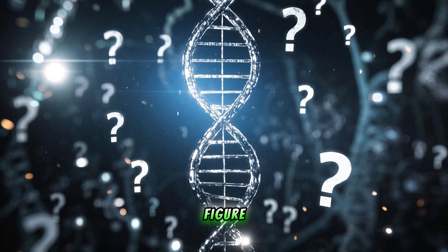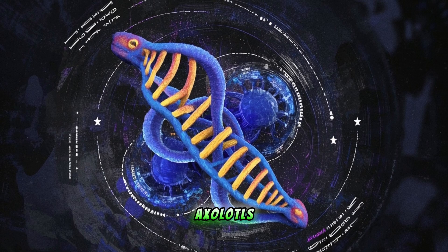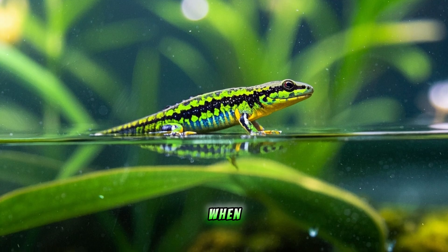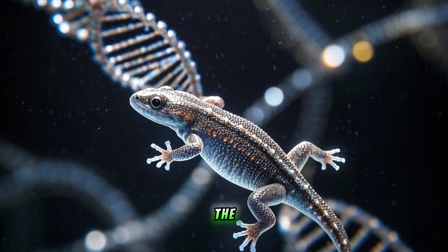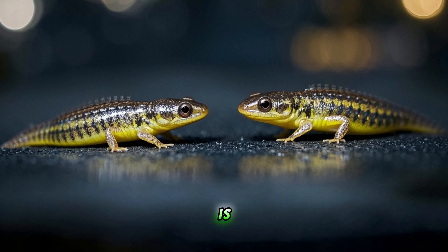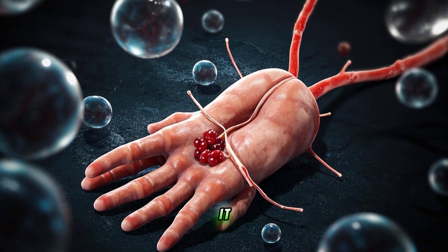So what's the secret behind this amazing ability? Scientists are still working to figure it out, but they believe it has something to do with the way axolotls store their DNA. Unlike most animals, axolotls don't lose their DNA when they lose a body part. Instead, their DNA remains in the cells that connect their limbs to their body. So when a salamander loses an arm, for example, its DNA is still there — cells simply move in and start growing new tissue around it.